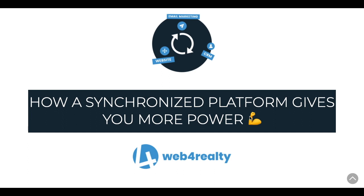This demo is all about why a synchronized all-in-one system with a website, CRM, and email marketing is beneficial and gives you more power and effectiveness in your online marketing efforts, as opposed to having third-party apps for the different tools.